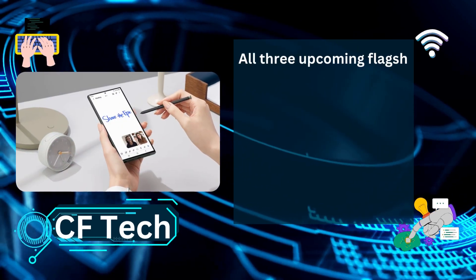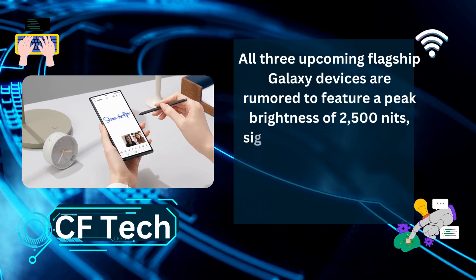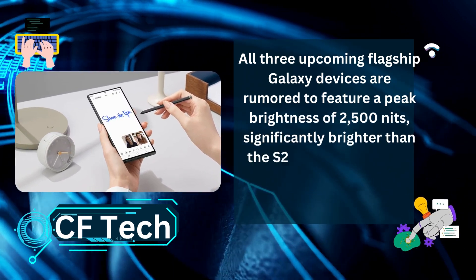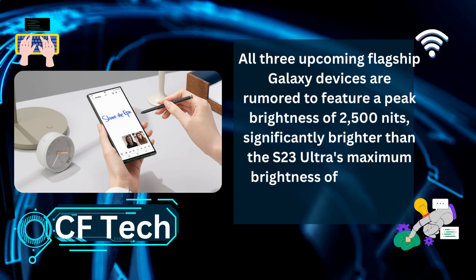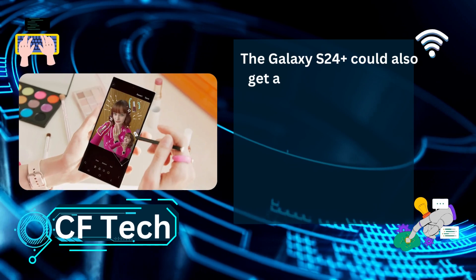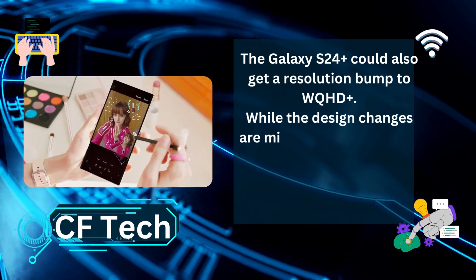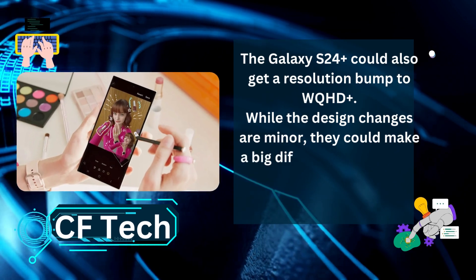All three upcoming flagship Galaxy devices are rumored to feature a peak brightness of 2500 nits, significantly brighter than the S23 Ultra's maximum brightness of 1750 nits. The Galaxy S24 Plus could also get a resolution bump to WQHD+.